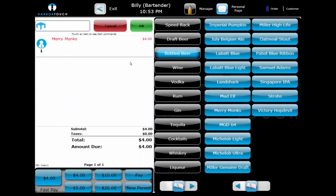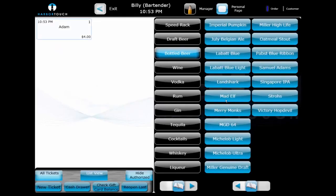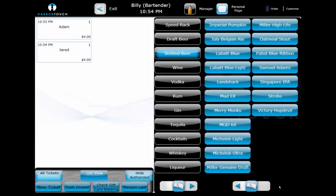If a customer wants to start a tab rather than cashing out right away, the bartender can select OK after ringing in an item. This will prompt the bartender for a custom ticket name, allowing them to label the ticket with a descriptive name rather than an order number, since the customer is not restricted to a seat. They can also swipe the card on this screen and the ticket will take the name of the cardholder, making it easier to identify the ticket if a patron gets up to dance, plays billiards, or puts a song on the jukebox.